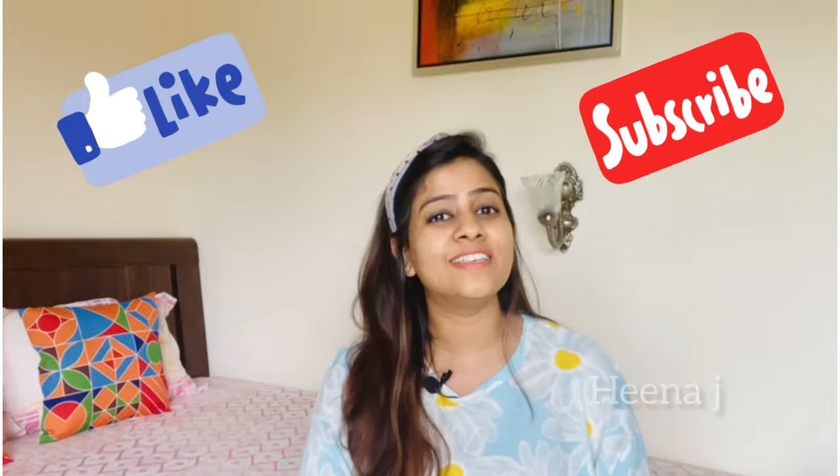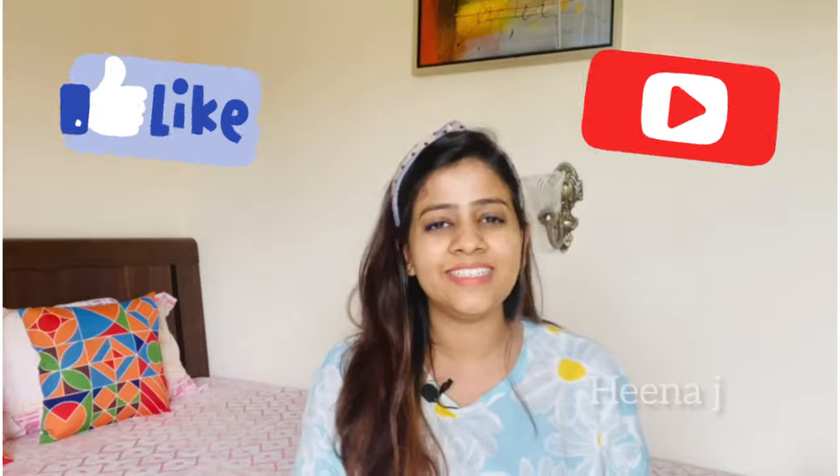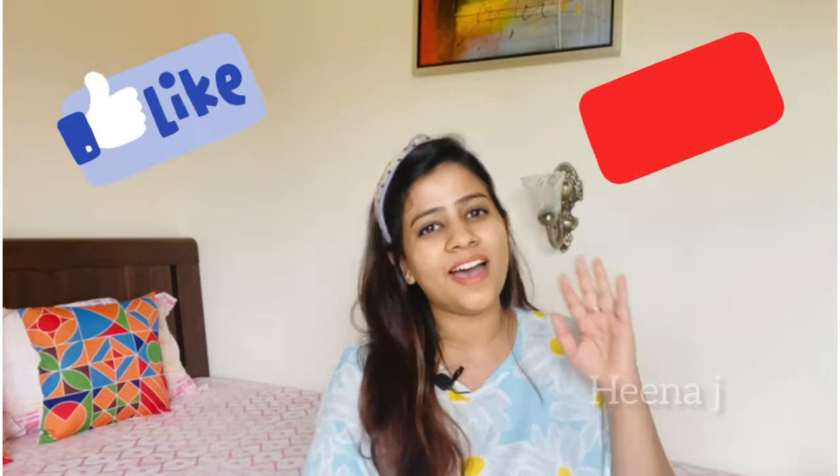So yes, I bought all these dresses and accessories this time. Which dress did you like? Please let me know in the comments section — I'll be waiting for your comments. We'll see you very soon with a new haul video. Till then, stay safe, stay healthy, thanks for watching, bye!